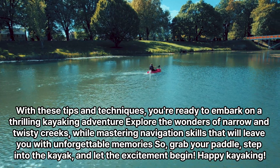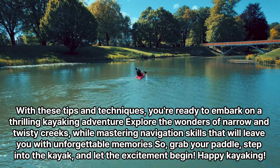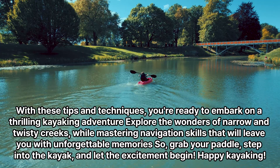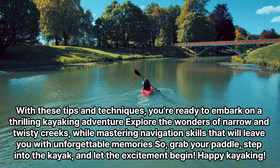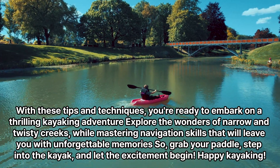With these tips and techniques, you're ready to embark on a thrilling kayaking adventure. Explore the wonders of narrow and twisty creeks, while mastering navigation skills that will leave you with unforgettable memories. So grab your paddle, step into the kayak, and let the excitement begin. Happy kayaking!